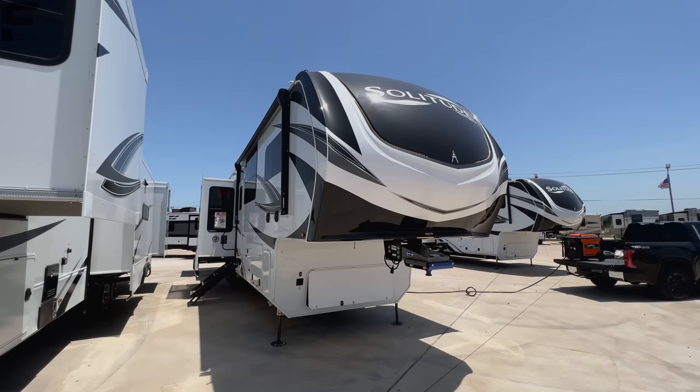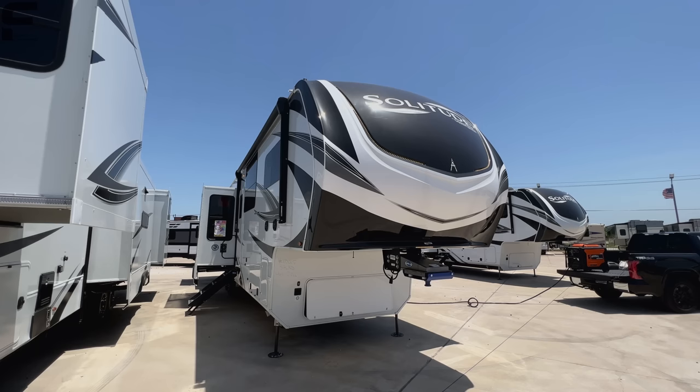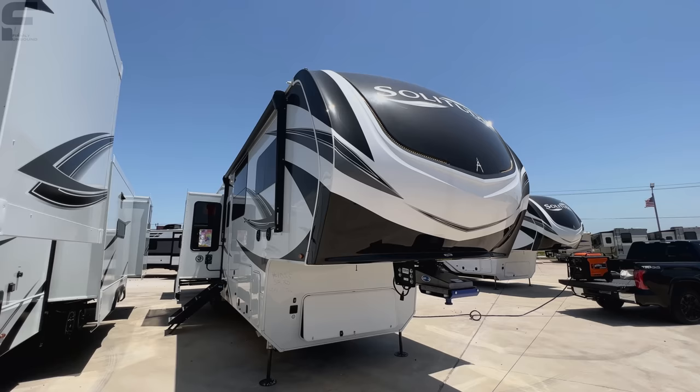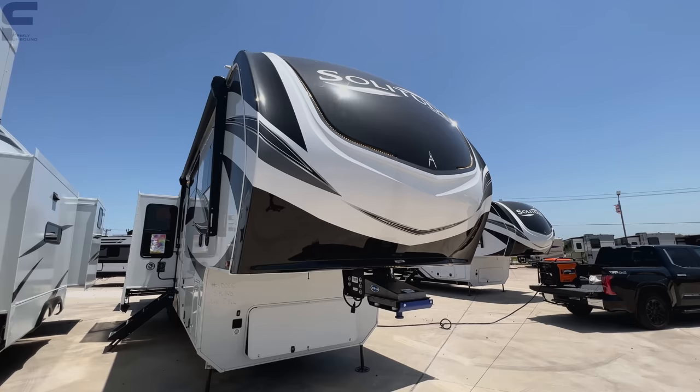When I say you get the best of both worlds, most people are looking for this perfect combination of all the interior living space that gives them plenty of room inside, plenty of space, plus separation from the different rooms within the unit. And they want the most possible exterior storage space so they can take all their belongings — and this fifth wheel does it better than just about anything else out there.